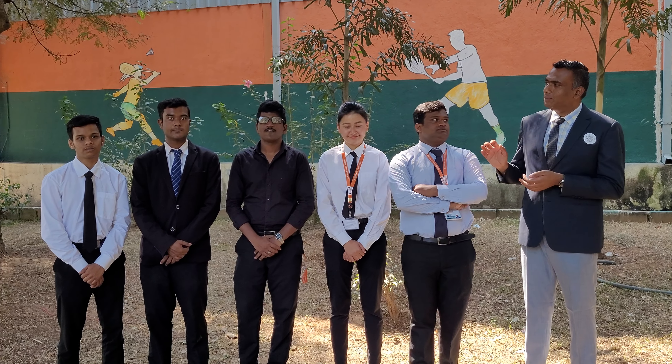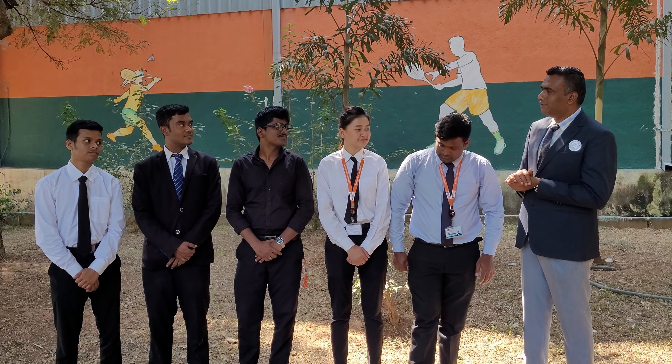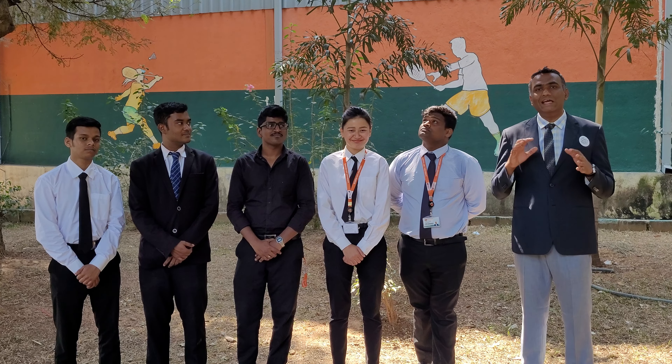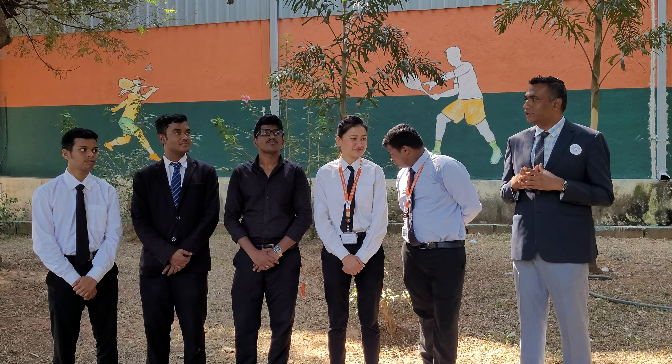Hi, I'm Dr. Sudhaka here. I have with me the budding hotel management students, budding hoteliers from Garden City University. As part of the project work, they are required to create an innovative physical exercise for hotel staff, particularly for the housekeeping department.